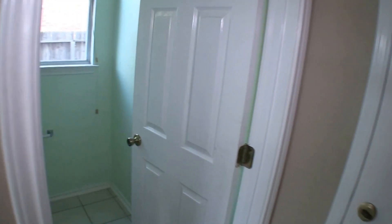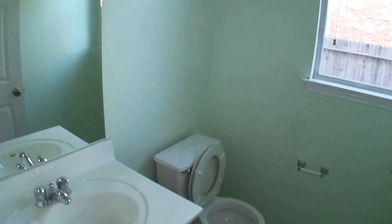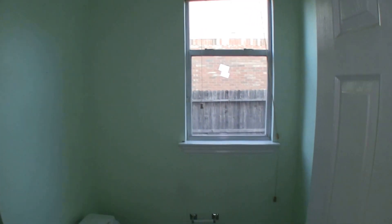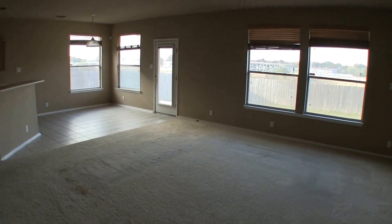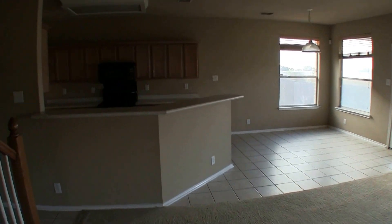Coming over to the hallway, we have a half bathroom — just a commode and a vanity — that just needs a fresh coat of paint. Then we have access into your garage. Standard two-car garage with a water softening unit. It has been finished out, which is nice — that means they put sheetrock up on the walls, whereas some older homes just have the beams.